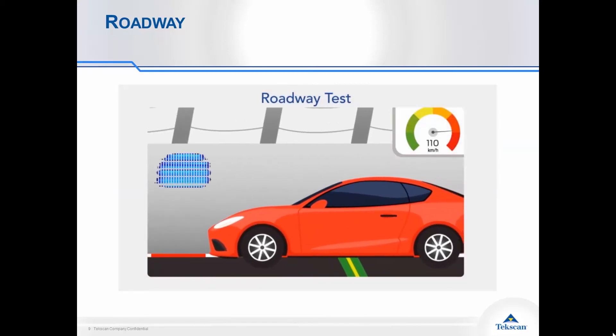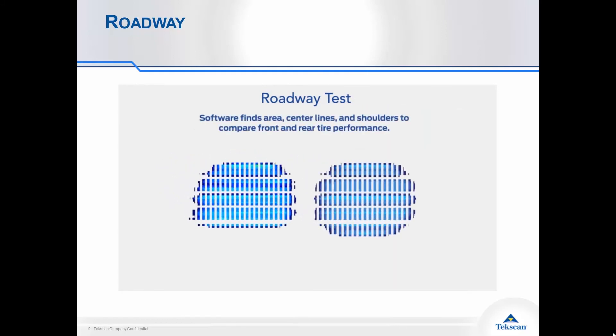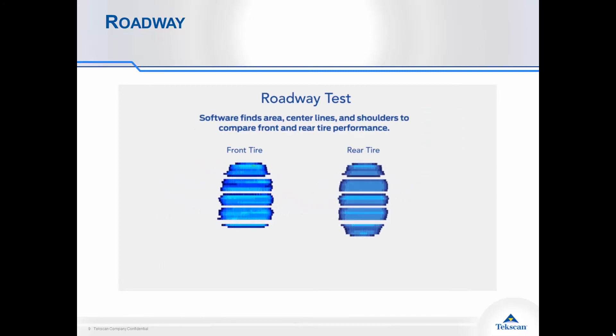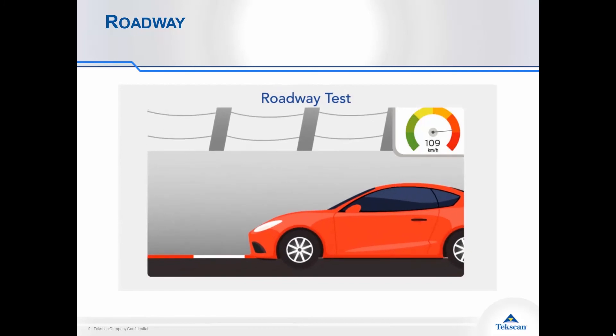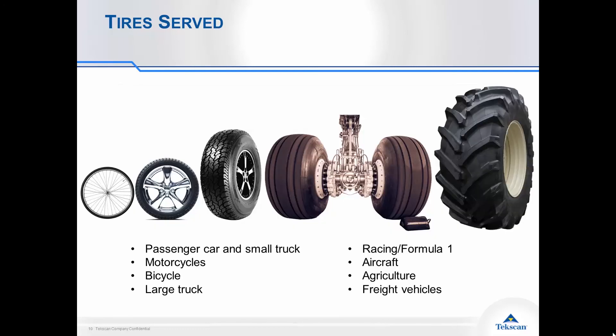With the test track setup you don't get as many passes of data, but you get to run your tests on a flat surface and also see any impact of vehicle dynamics on your tire footprint. We offer a couple of sensors for this application, covering a broad range of tires anywhere from passenger vehicles all the way up to aircraft and agricultural tires, so you can get those key insights into what's happening to your tire at speed.